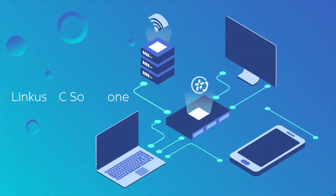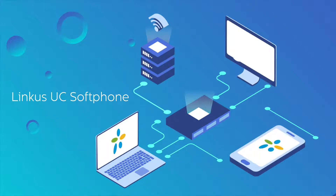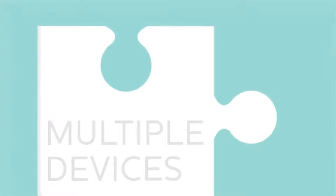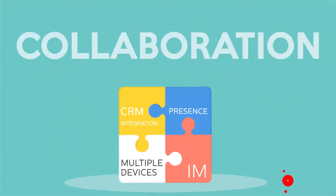Thanks to Linkus UC software, Linkus transforms cell phones and desktops into office extensions and introduces IM, presence, and CRM integration to assist team collaboration.